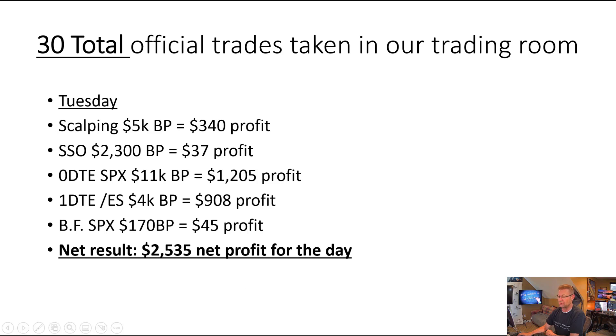Tuesday we had a few more trades going on. Tuesdays and Thursdays are our scalping days. It was a pretty good day overall — I was up $700 or $800 at one point, gave enough back that I finally said no mas and stopped for the day with $340 profit. Our SSO trade brought in a little bit more that day. Our zero DTE for the day was a home run — $11,000 buying power and $1,200 profit back. Anytime you can get double digits on your zero DTEs, that's fantastic. We had an overnight one DTE ES trade on the futures contract, $4,000 in, almost $1,000 profit back out. Then we did another butterfly on the SPX, $170 into it, and it made us a $45 profit. A $2,500 profit on the day.